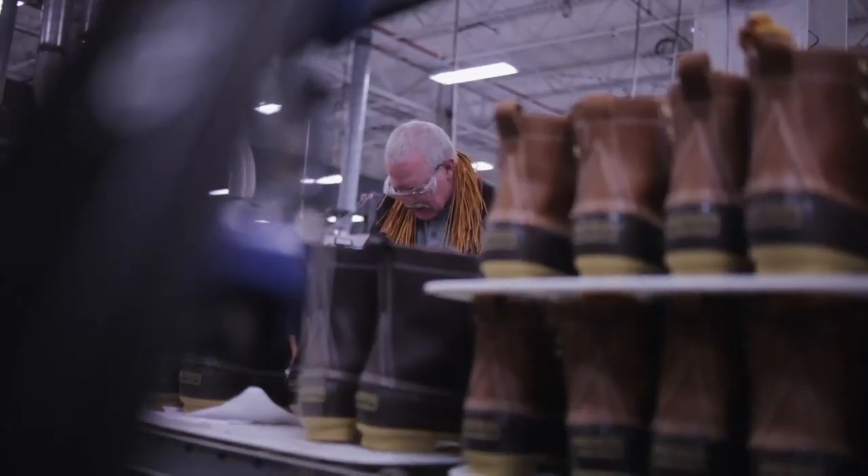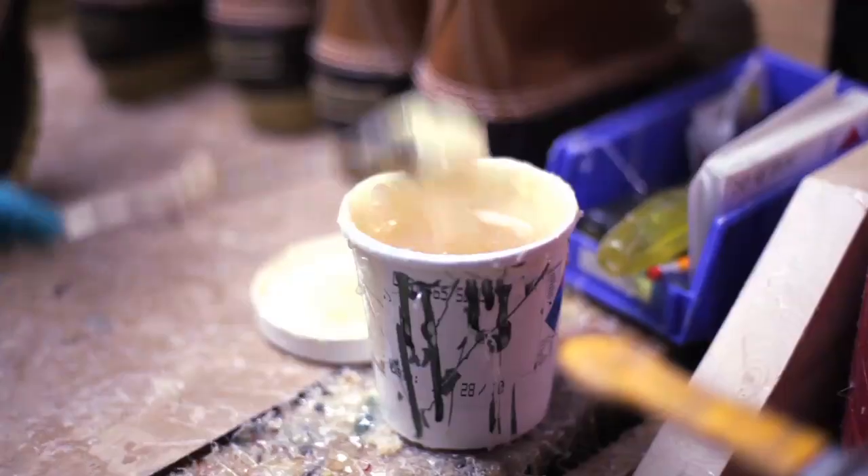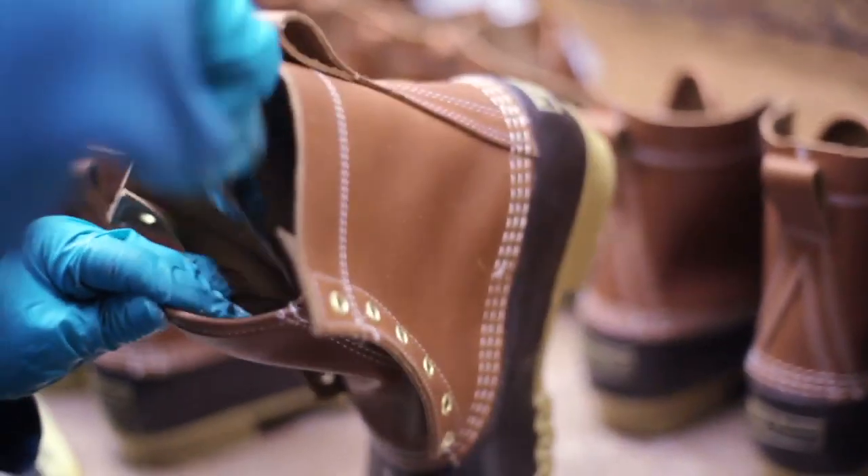I start making Bean's boots every day about 5 a.m. There's a lot of people and a lot of care that goes into every boot we make. It's the things that people don't see that makes the difference.